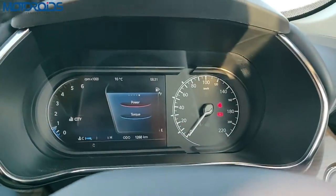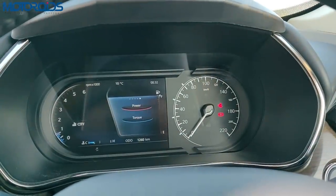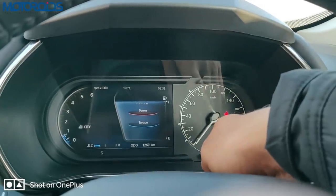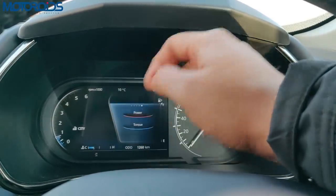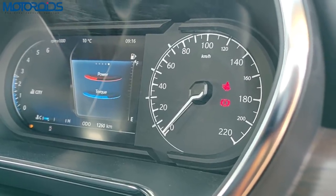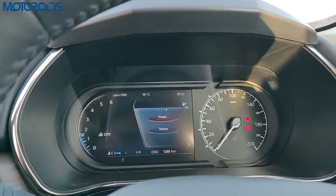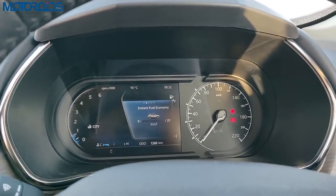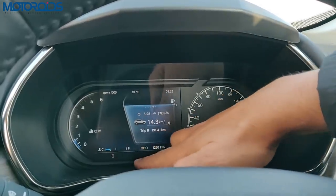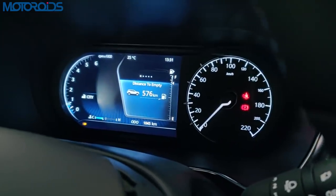The readability of the tachometer could have been better — the numbers are very closely spaced and it gets a little difficult to distinguish between, say, 1500 and 1800 rpm. The speedo is analog but the tacho is digital. In the centre you have the MID showing power and torque readout, distance to empty, instant fuel efficiency, average fuel efficiency for two trips, engine temperature, and door-ajar warning. It's a very nice display with all the useful information.